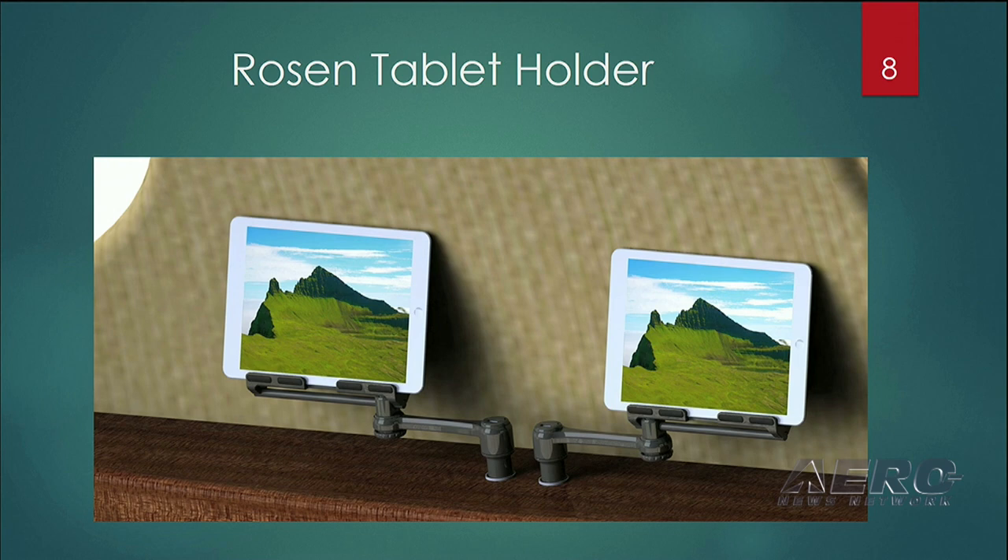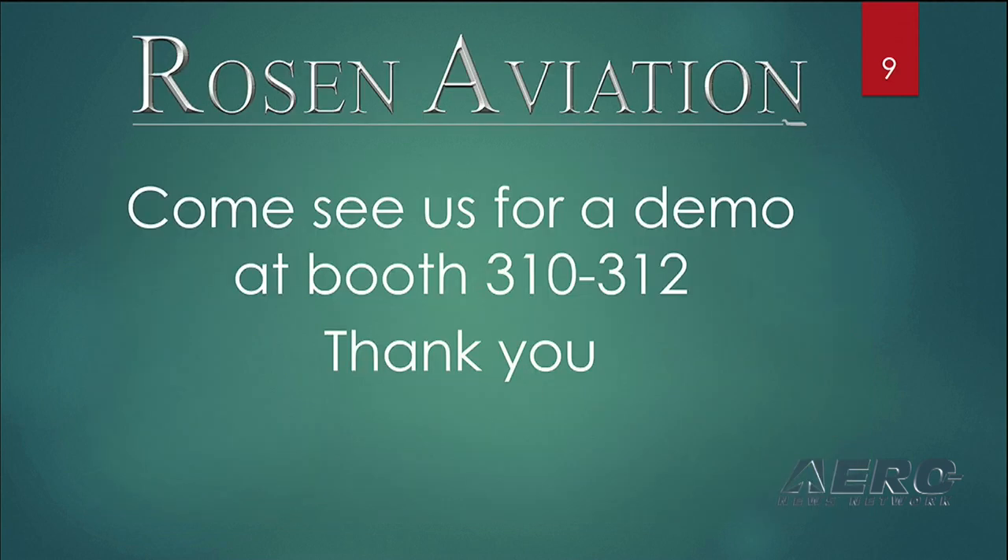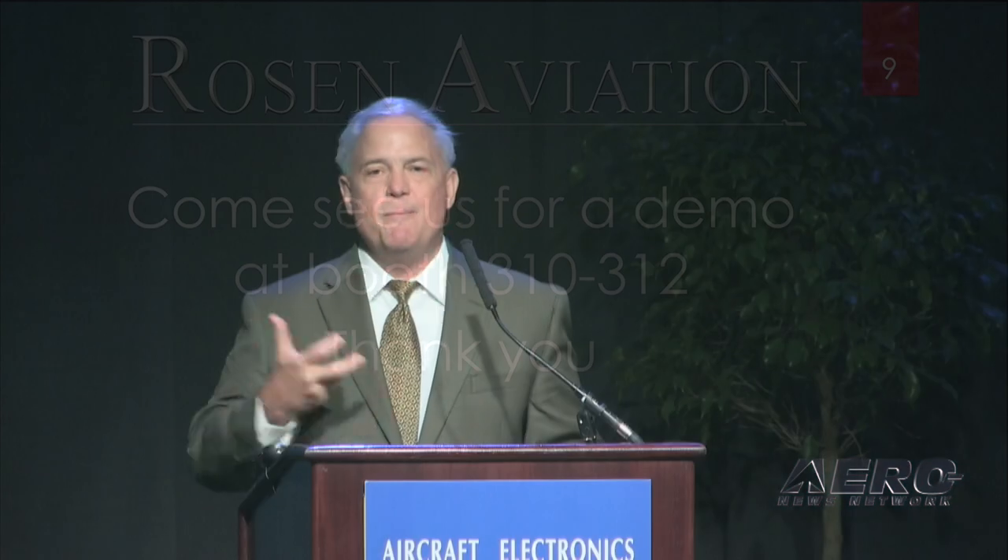We really want your feedback. We have incentives for you if you'll come by booth 310-312 to let us know your thoughts about the two products we're announcing. We'll also have Rosenview Access on display to get your thoughts on that product and talk about incentives during this ADS-B mandate era going on over the next year or so. Thank you very much — look forward to seeing you.